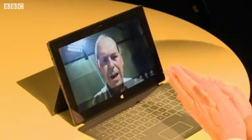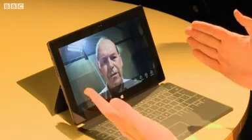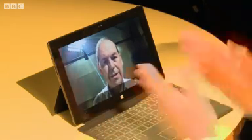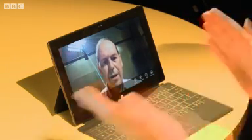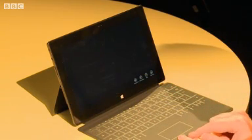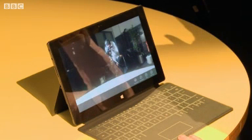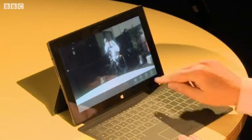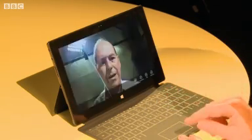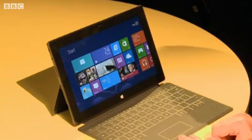Now let's have a look at the camera. It's got a front-facing camera — there I am. So you can do quite high-quality video calls using the Skype application. Microsoft, of course, now owns Skype. Let's turn it around and it faces out the other way — very low light, but we've got a picture of the cameraman. A pretty decent camera, which you would expect these days from any device.